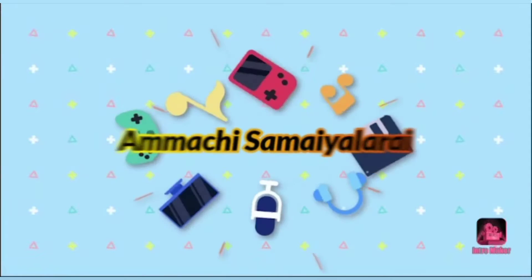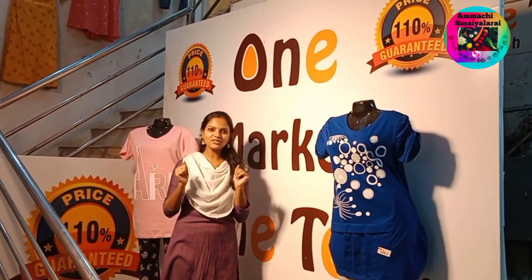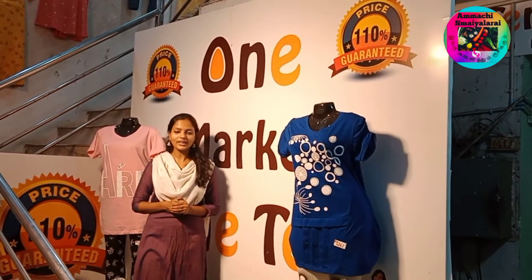If you subscribe to our channel, hello friends, we are going to show this video in the 110 Fashion Shop.